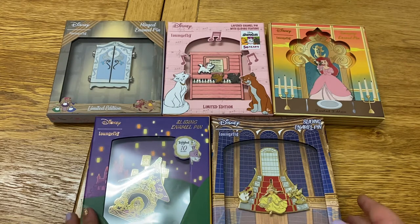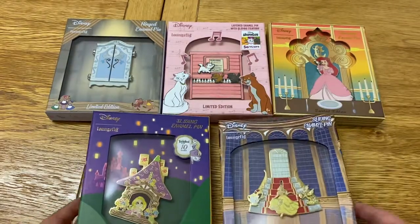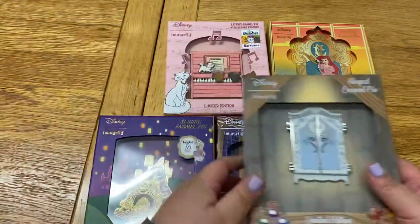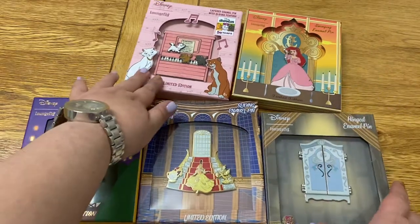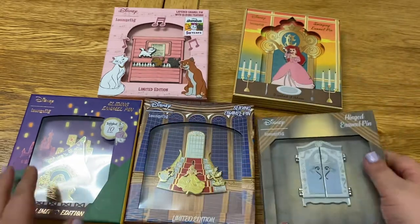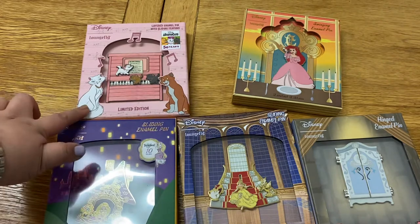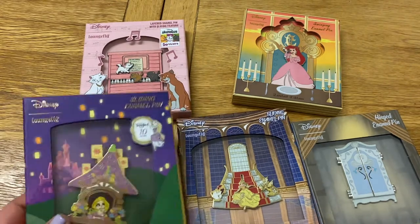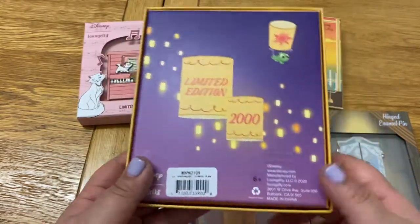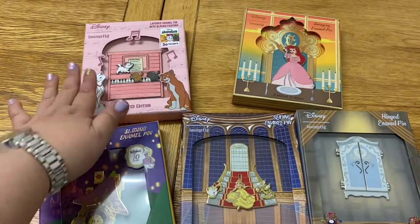Today I've got these fantastic boxed pins from Loungefly that I'm absolutely in love with. The Ariel, Belle and Cinderella ones are from Modern Pinup — they're exclusive to Modern Pinup and they only have 600 of each. The Aristocats 50th Anniversary one is really cute, and this Rapunzel Tangled 10th Anniversary pin was also from Loungefly. These had a bigger number — limited edition of 2000 and limited edition of 2500.